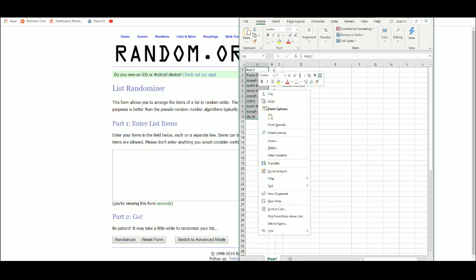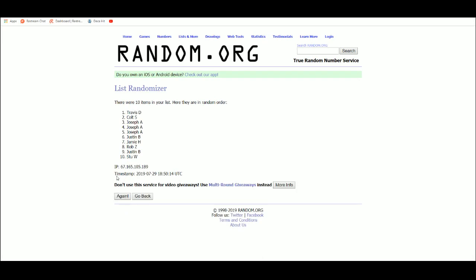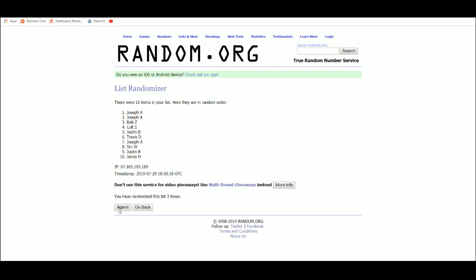Let's go for box number 1. Jamie H up top, Justin B on the bottom.